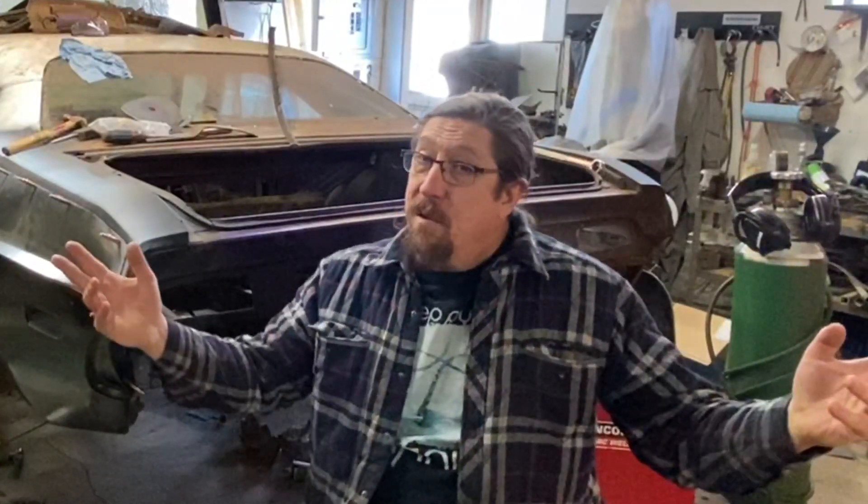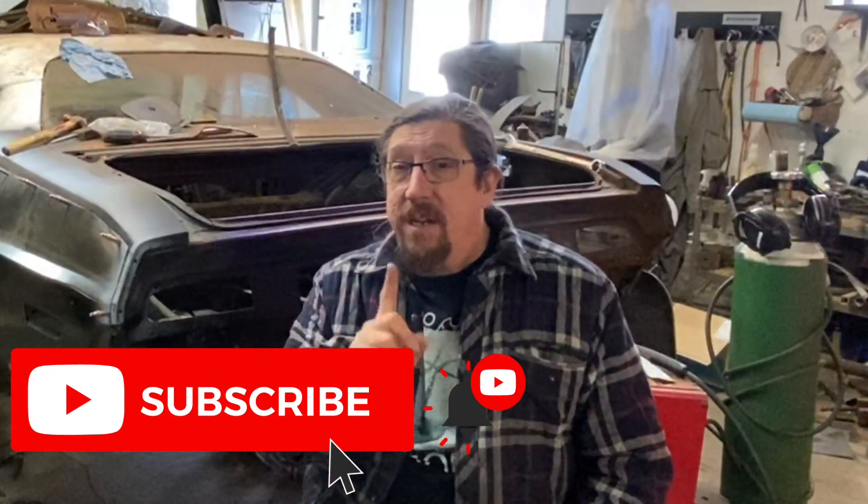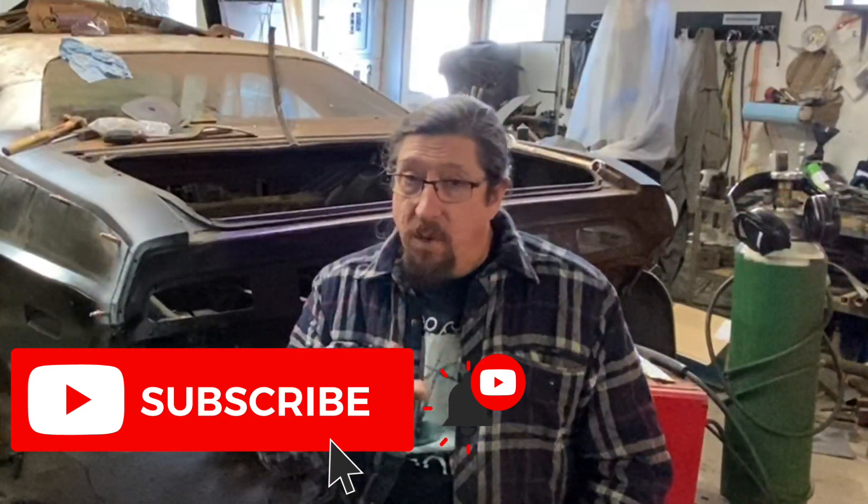That'll do it. We're on the Facebook thing, Instagram loves us, we're here on YouTube of course because you're watching. And if there's one thing I try to convey in every episode — rock on.